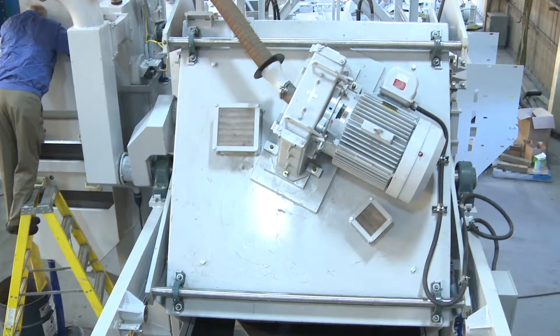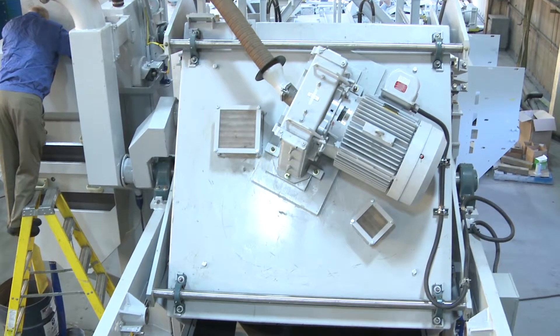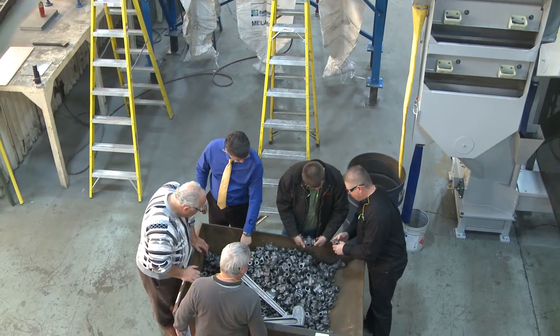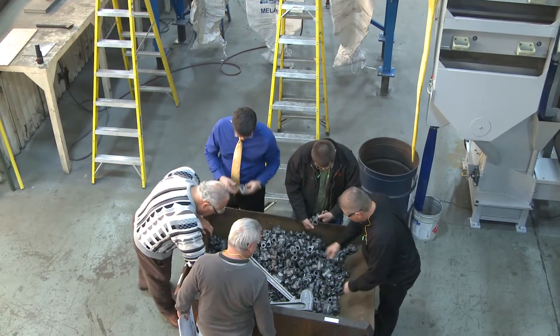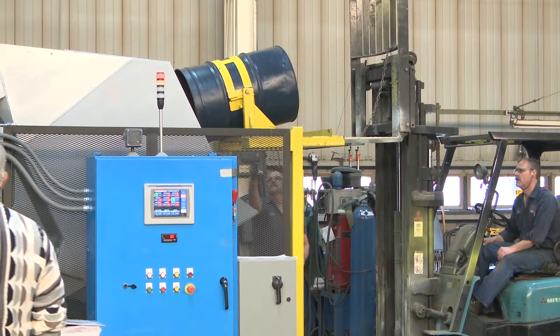Adjustable drum oscillation during blasting reorients the parts to expose more surfaces to the blast stream, increasing blast efficiency. These systems combine to decrease cycle time over conventional steel-belted tumble blasts by as much as 50 percent.